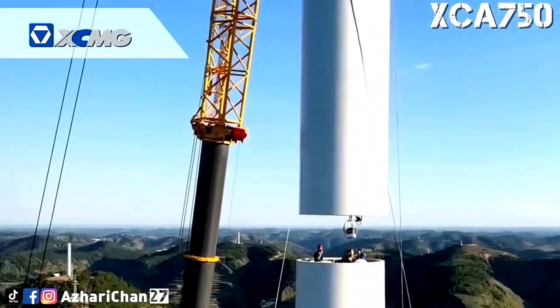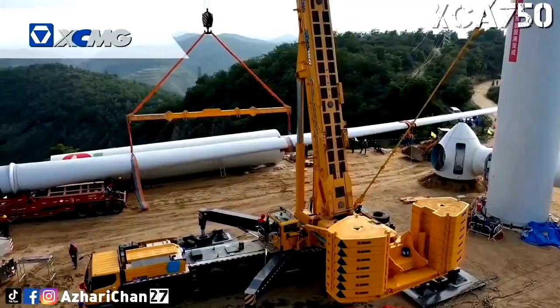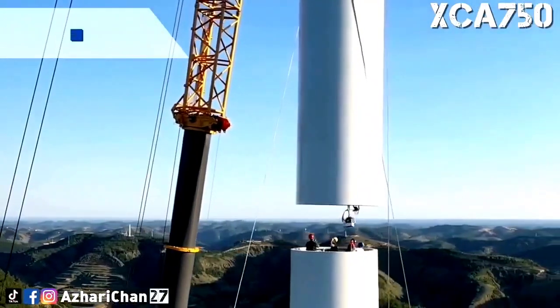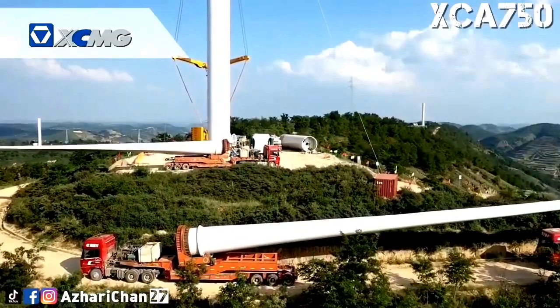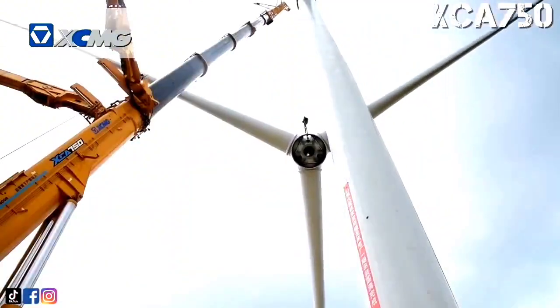Six of the crane's eight axles are driven, and a new high-load single wishbone independent suspension system offers up to 560 millimeters of ground clearance and can handle axle loads of up to 30 tons while gradeability is 30 percent. All of this is aimed at helping the crane cope with the farm tracks and mountain passes seen on most Chinese wind farms.